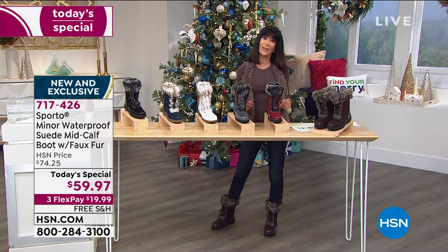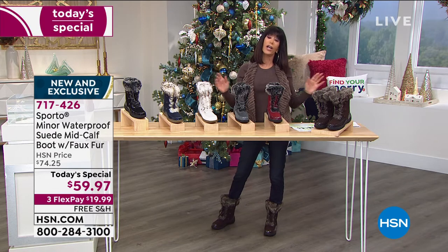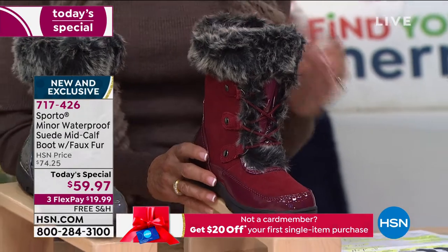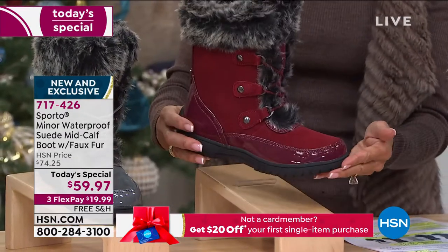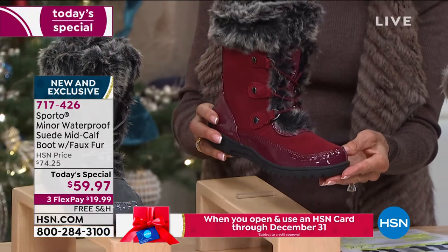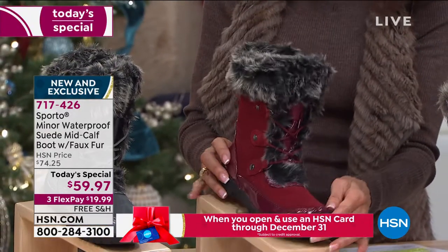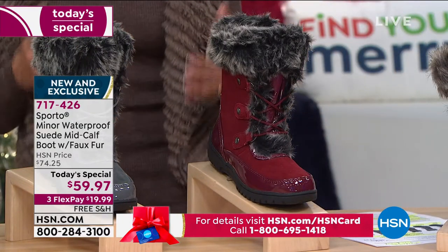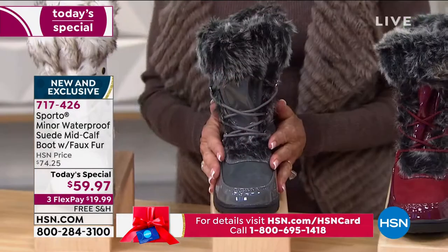At only $19.99 on any credit card, no interest — that's not layaway. HSN card it's $15. This is the Tawny Port — in the fashion world, the burgundies and merlots and anything in these rich wine tones have really maintained their strength and personality on the runways.